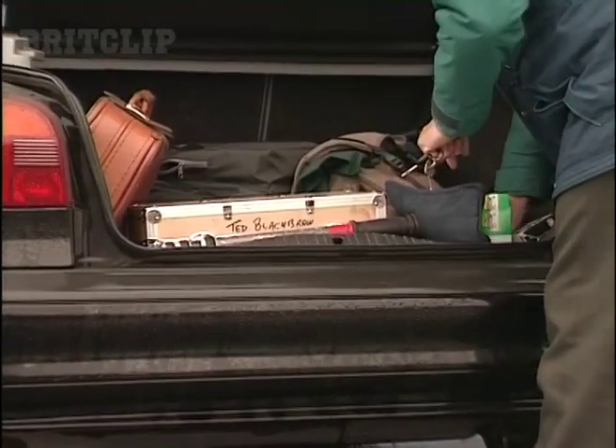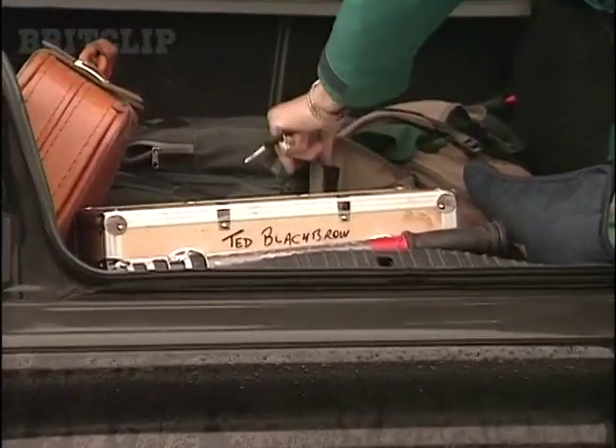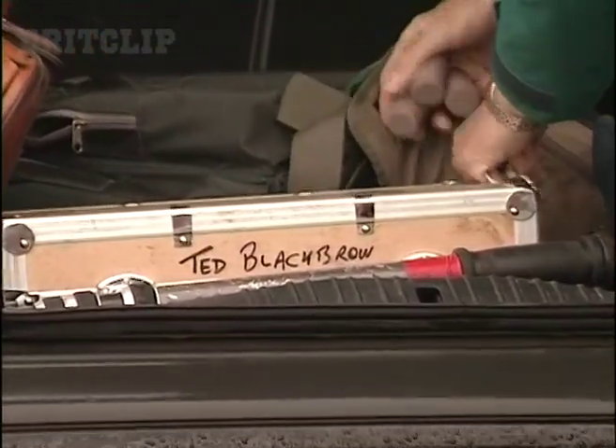This is Blackburn Rovers playing Manchester City, so it's a floodlit match at night. I'll use slightly different equipment to the equipment I'd use for a daytime match.